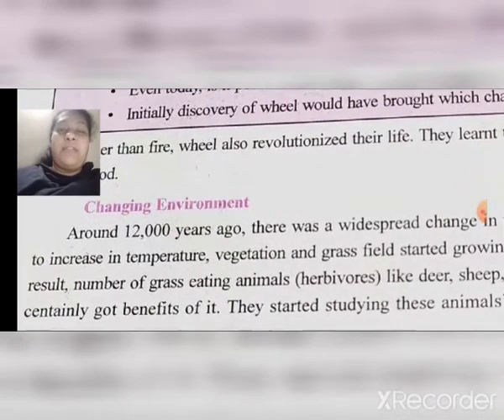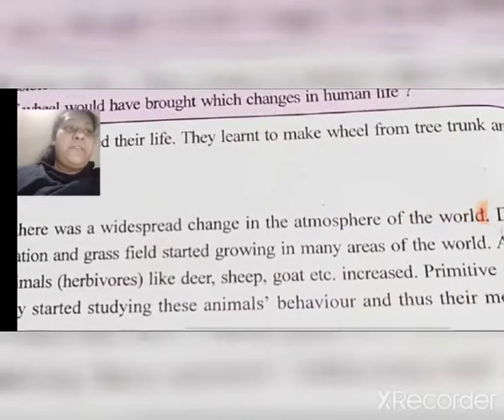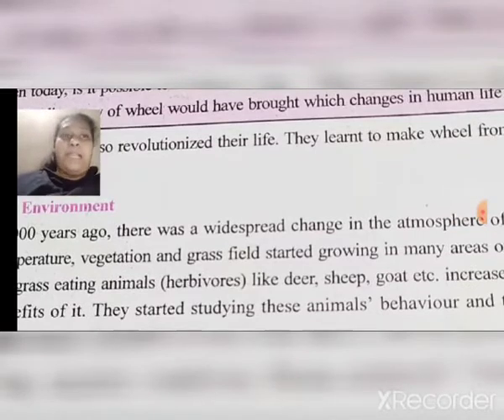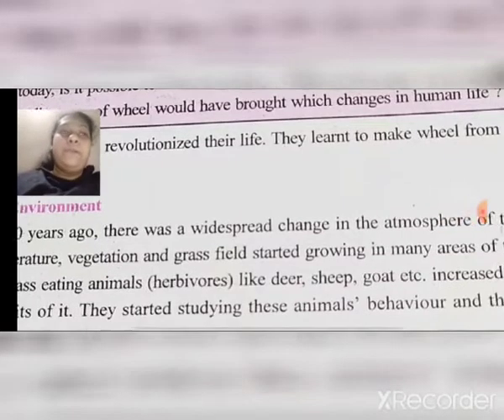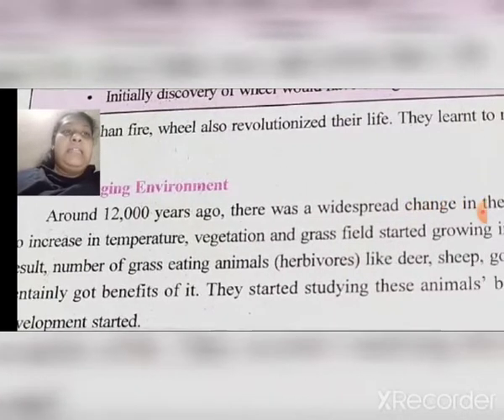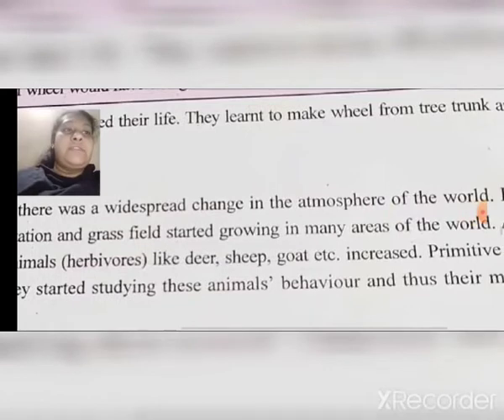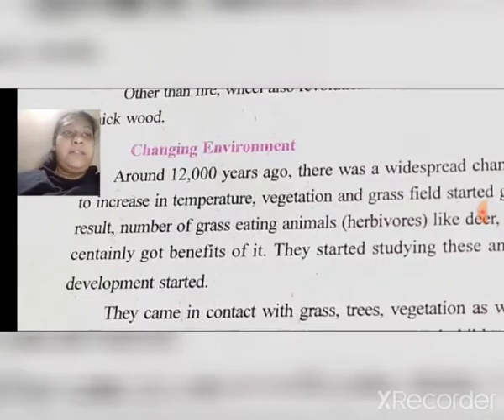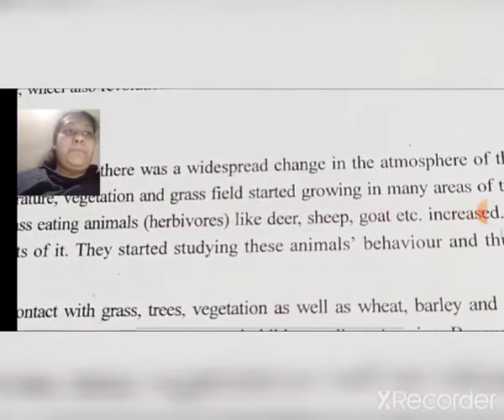Our next topic is the changing environment. Around 12,000 years ago, there was a widespread change in the atmosphere of the world. Due to an increase in temperature, vegetation and grass fields started growing in many areas. As a result, the number of grass-eating animals — herbivores like deer, sheep, and goat — increased.